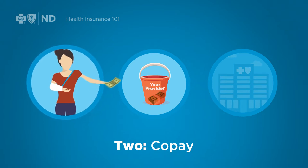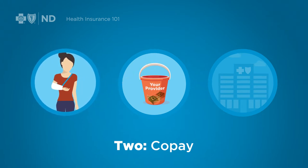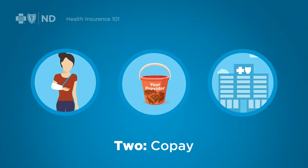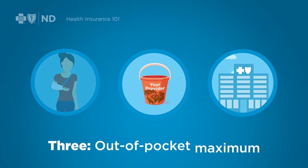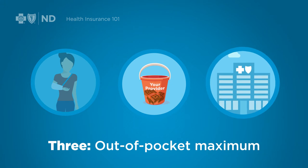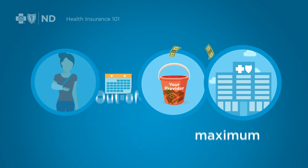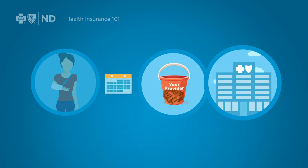After you've met your deductible, you pay a portion of the bill for covered services, and the insurance company pays the rest. Your portion might be a percentage of the charge or a flat fee, depending on the service you receive and your specific plan. That arrangement continues until you reach a predetermined amount called your out-of-pocket max. At that point, the insurance company pays for all covered services the rest of the year, as long as your premiums are paid. Once the year ends, the cycle begins again.